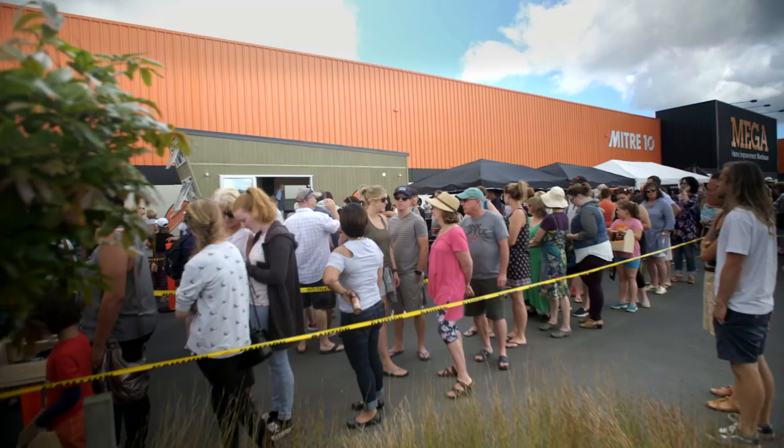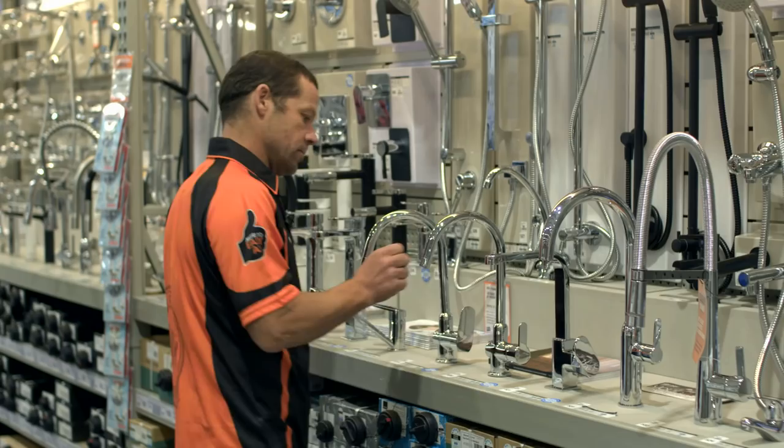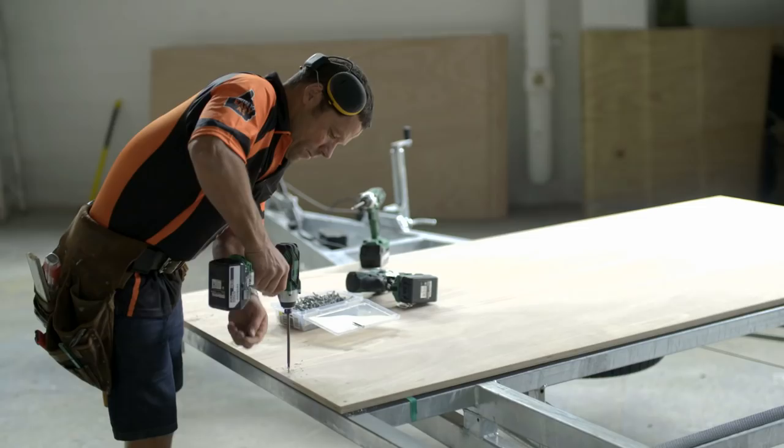With every passing day, the tiny house movement is gathering momentum. Living small brings with it so much freedom that people simply cannot wait to jump on board. And with this next project you'll be able to see how we design then build a tiny house on wheels using as many off-the-shelf materials as possible.